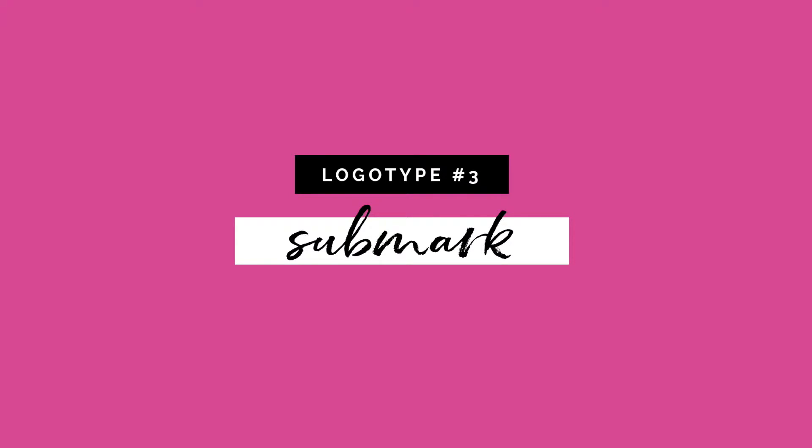The third type is a submark, and it's definitely optional, but it's one of my favorite elements to design for a client's visual branding system. It's a really good subtle reminder of the overall branding. Here are a few examples I've designed for my clients.